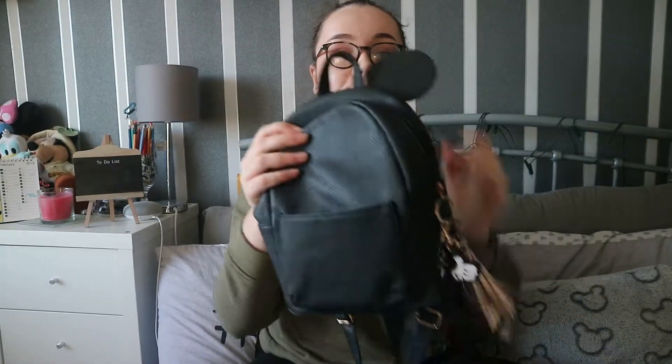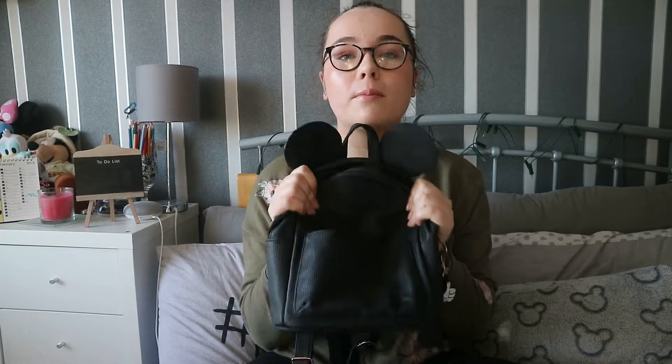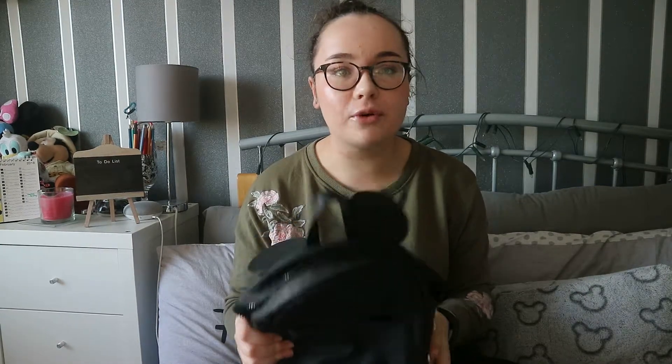I'm also going to be taking this bag. It has ears because it is the Mickey Mouse rucksack — this is from Primark. It's been raved about by most Disney fans and I'm so glad I've got one. I'm only supposed to take one piece of hand luggage, however if I get told I can only have one then this will be able to fit into the suitcase because it's not going to be that full.